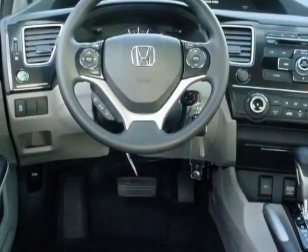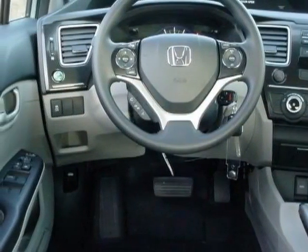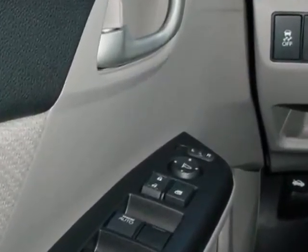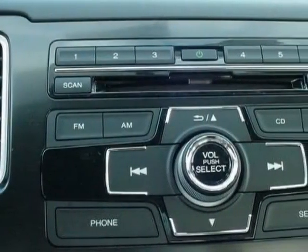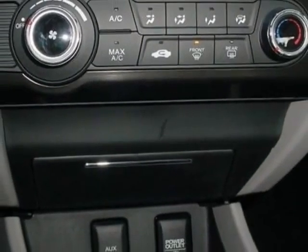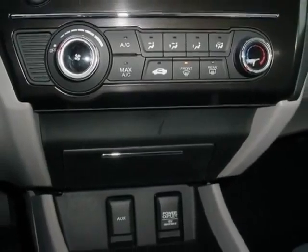Additional options for this vehicle include power mirrors, steering wheel radio controls, cruise control, security system, and daytime running lights. Call 888-739-9159 or email our friendly sales staff today to schedule a test drive.